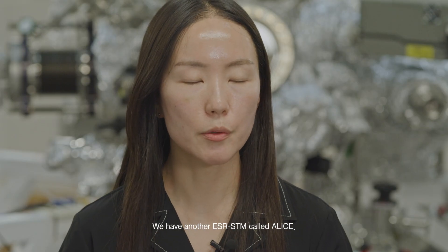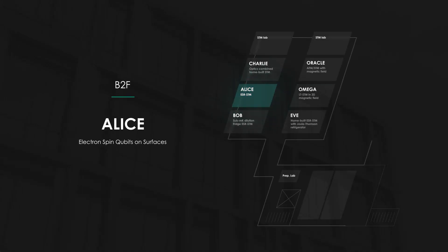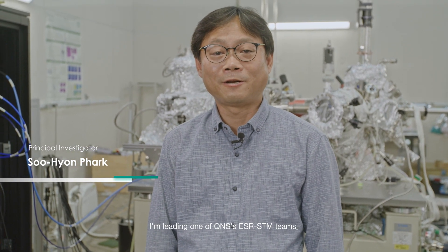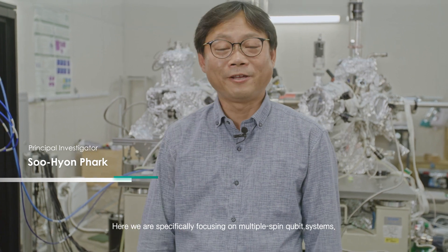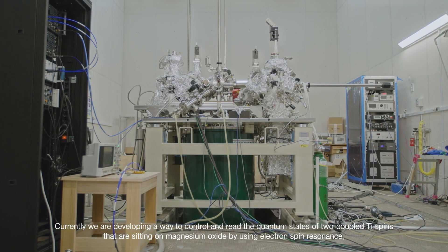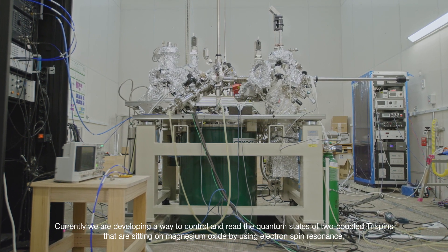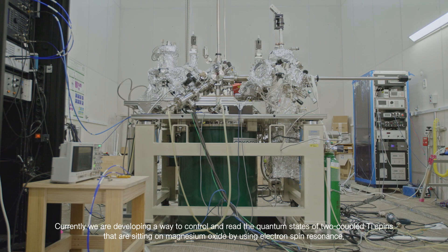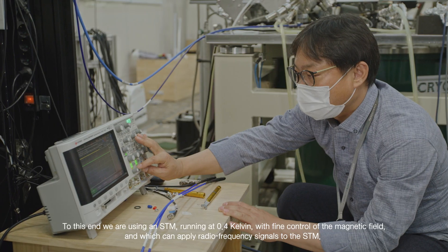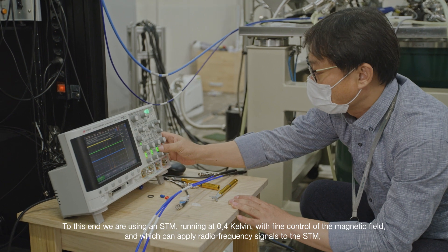We have another ESR-STM called Alice, and Suhyun will give an introduction. Hello, I'm Suhyun. I'm leading one of QNS's ESR-STM teams. Here we are specifically focusing on multiple-spin qubit systems. Currently, we are developing a way to control and read the quantum states of two individual titanium spins that are sitting on magnesium oxide by using electron spin resonance. To this end, we are using an STM running at 0.4 Kelvin with fine control of the magnetic field, which can apply radio frequency signals to the STM.